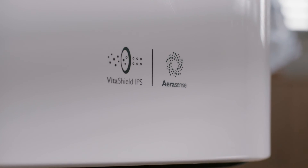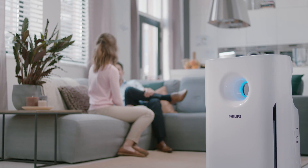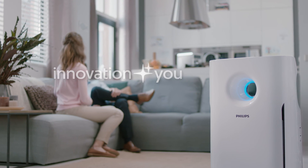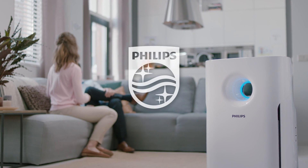Philips Aerosense — accuracy for reassurance, innovation and you. Philips.